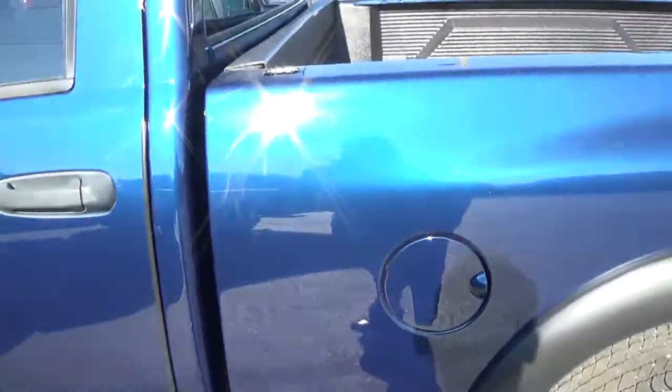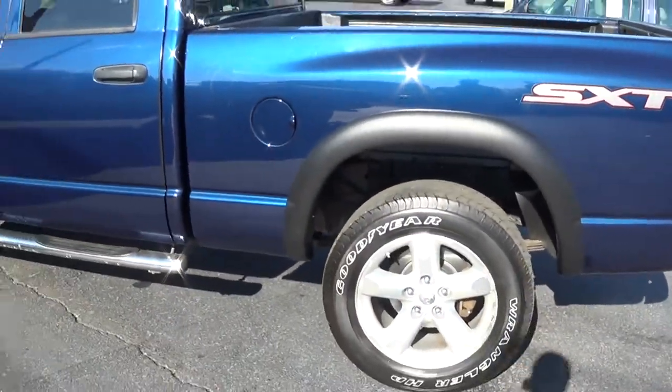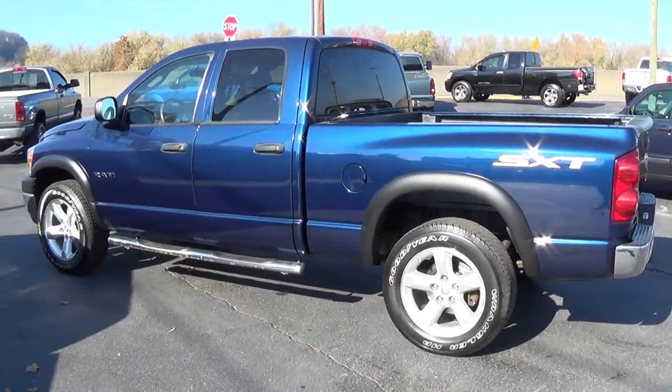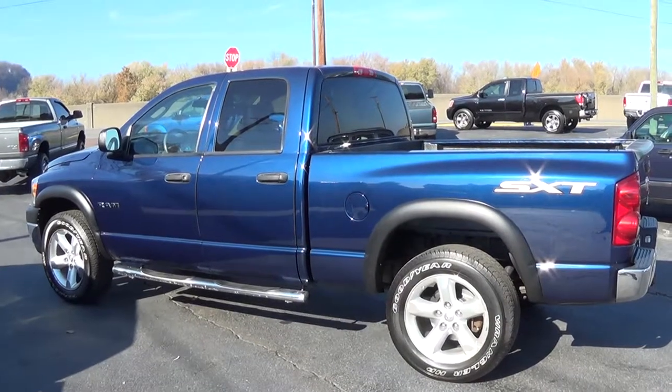Nice gray interior, blue exterior. Again, this is a 2008 Dodge Ram SXT 1500, 4.7 V8.